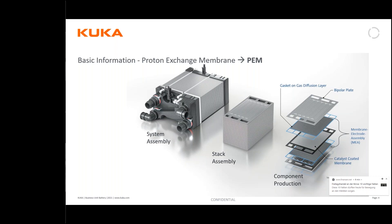Here on the right-hand side you see the GDLs plus the CCM — the membrane — with the anode and cathode layers, plus the bipolar plate. Together these form a cell. I will show you more details about that in the animation.